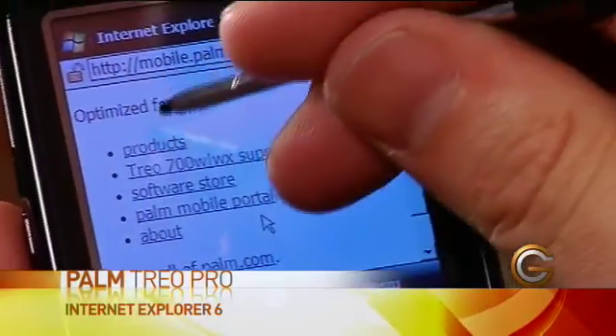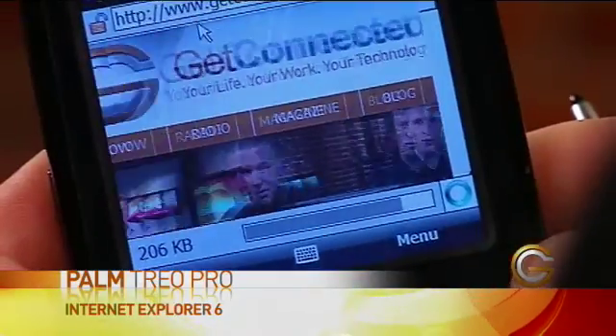It's got full internet browser capability with Internet Explorer version 6, with Flash support as well. So I can see a lot of the animated websites that a lot of other smartphones don't have the capability to do.